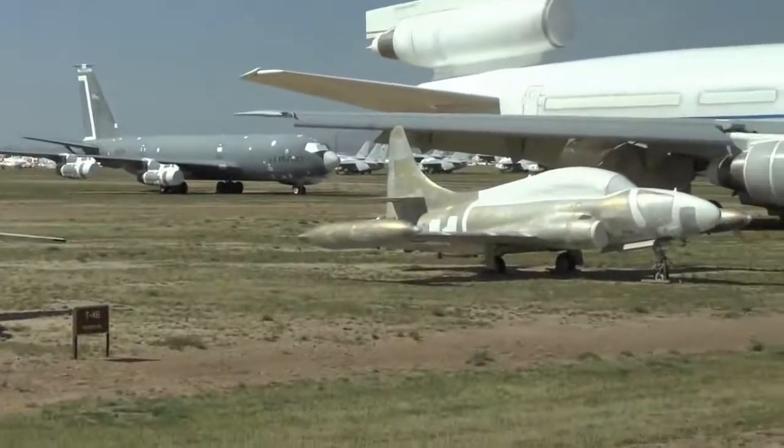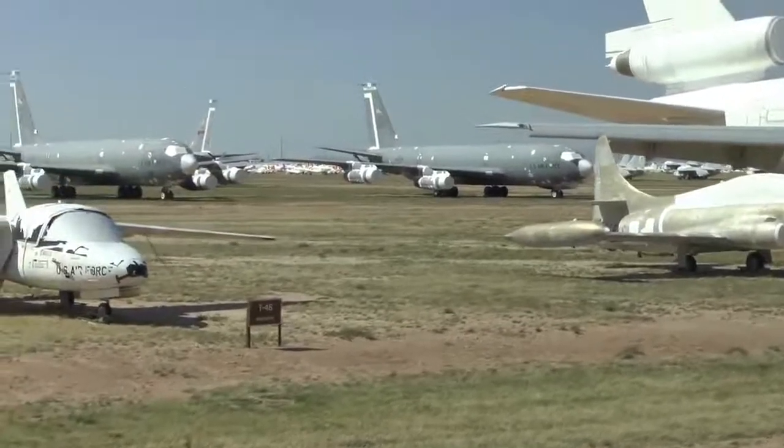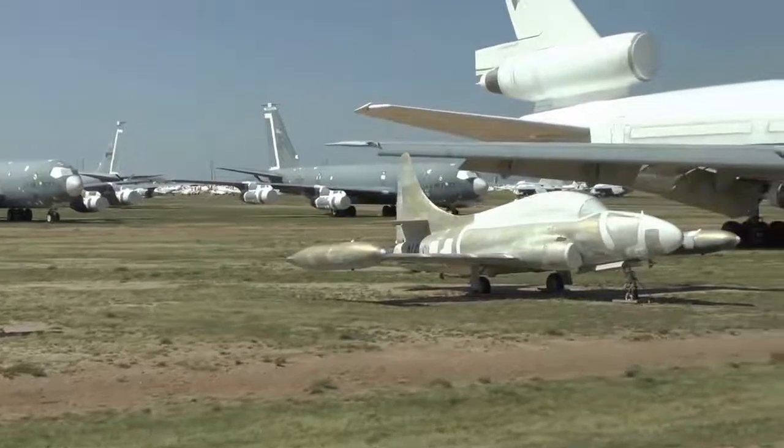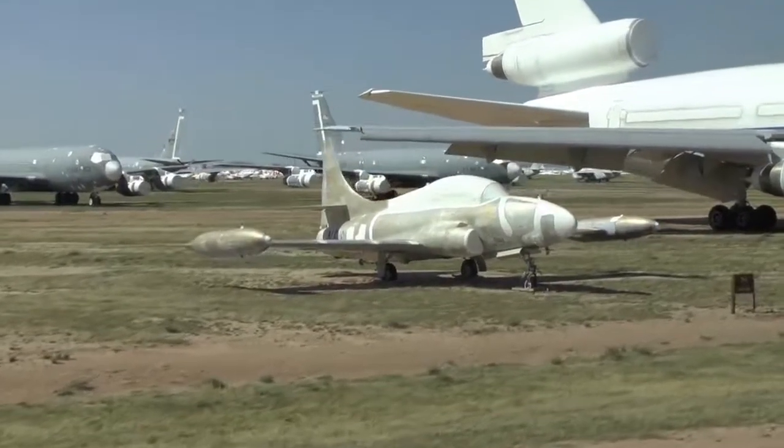At 10 o'clock, Fairchild wanted to sell that T-46 as a trainer — it didn't happen. We have one at the National Museum of the Air Force in Dayton, Ohio. At 11 o'clock is a T-1 C-Star, derivative of the famous Air Force T-33.